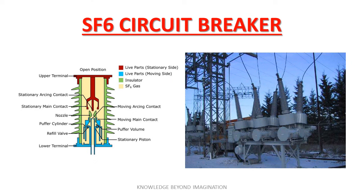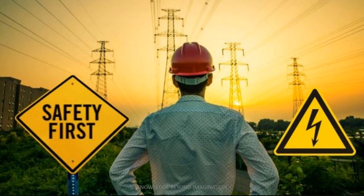Lastly, the SF6 circuit breakers, which use sulfur hexafluoride gas to quench the arc. These are ideal for high voltage applications due to their superior arc quenching properties and are widely used in industrial and utility applications. Understanding these differences helps engineers and technicians choose the right circuit breaker for the right application, optimizing safety and efficiency across countless electrical systems.